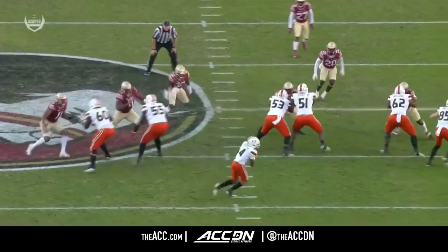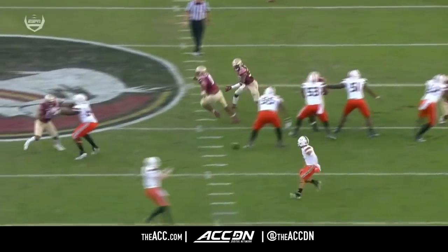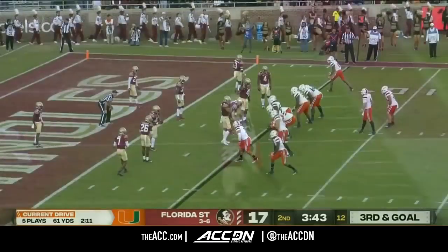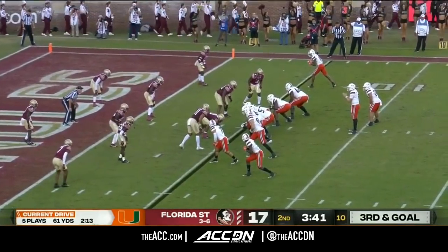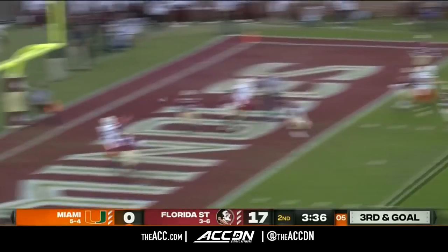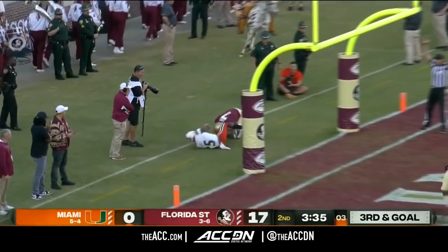A little special — they threw a double reverse pass and Will Mallory ends up wide open down the sideline. Their big three at the receiver position are Charleston Rambo, Will Mallory, and Mike Harley — those are their guys in these situations. Over the middle — touchdown, Miami. Smith.